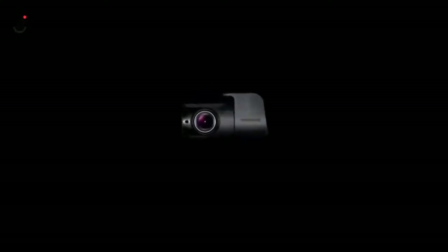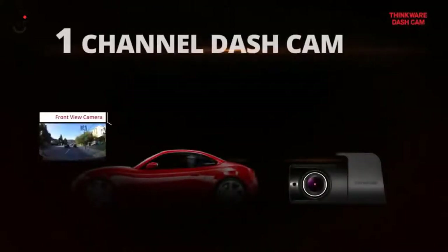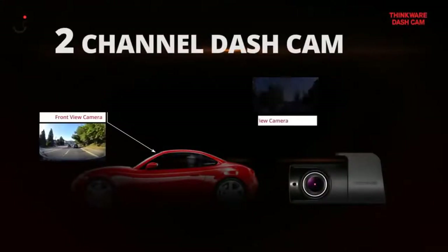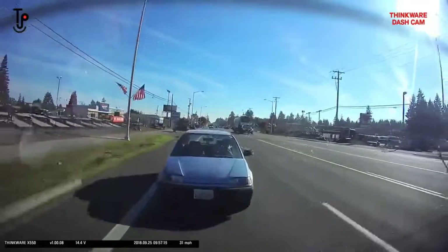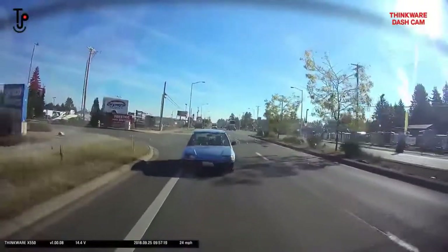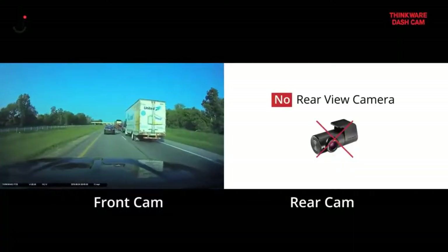A rear cam can help paint a full picture when an incident occurs. A dashcam with a front and rear cam is referred to as a 2-channel system. We always recommend using a 2-channel system over a 1-channel system for maximum protection. There are some events that require a rear cam in order to fully understand why and how a collision occurred.